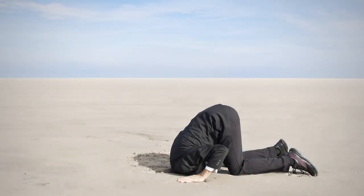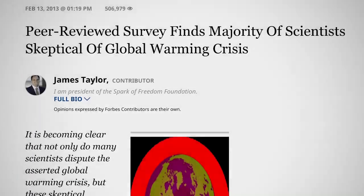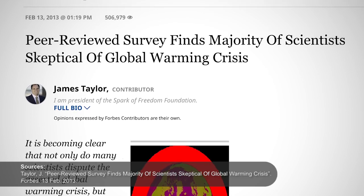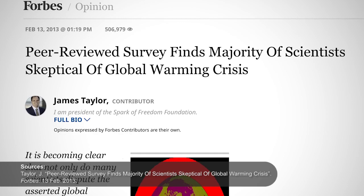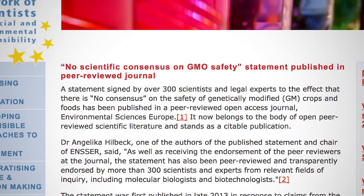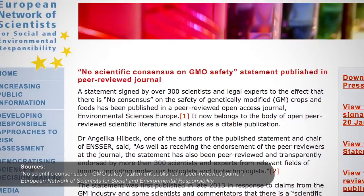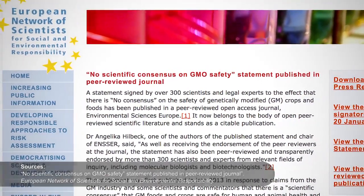Another main feature of denialism is the tendency to deny the scientific consensus on a particular issue, either by denying that it signifies anything important or by outright denying its existence. Examples include a Forbes article that misrepresented a study and concluded that a majority of relevant scientists doubted the existence of man-made climate change, and a paper put out by an anti-GMO activist group that flat out denies the large scientific consensus that GMO foods pose no greater danger than conventionally bred crops. Hostility towards or denial of existing scientific consensus is a pretty sure sign of science denialism.